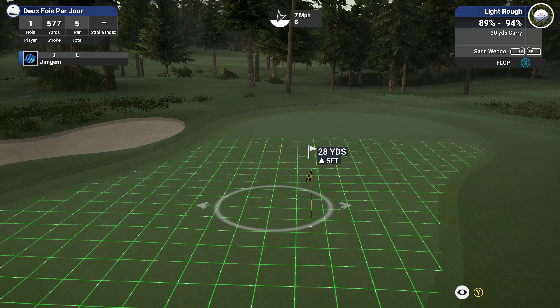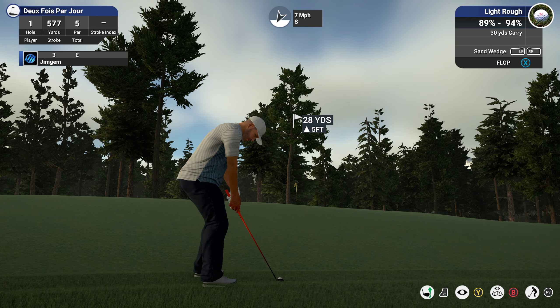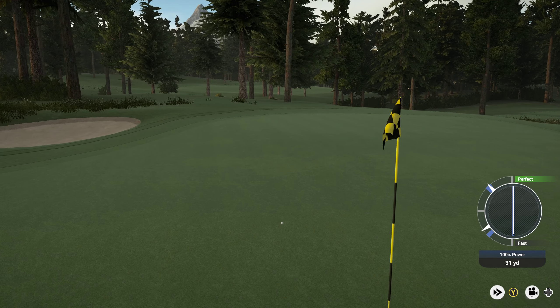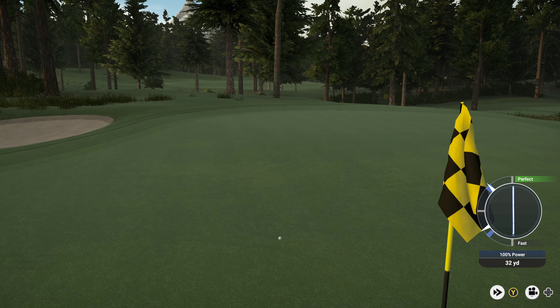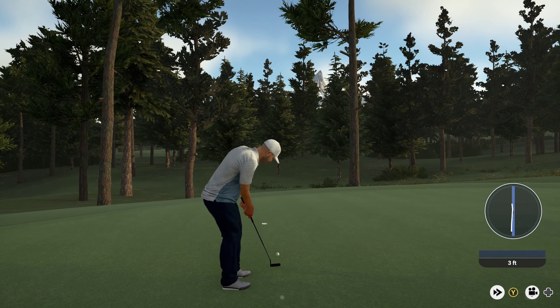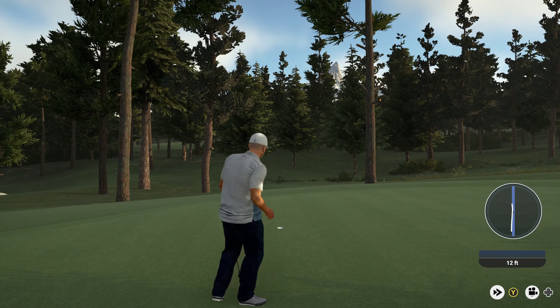Okay, 28 to 5 yards up — we'll go with the flop shot, that should be okay. Let's see what the speed of the greens are — 168, so that's not too bad. Let's start off with a birdie, nice one.